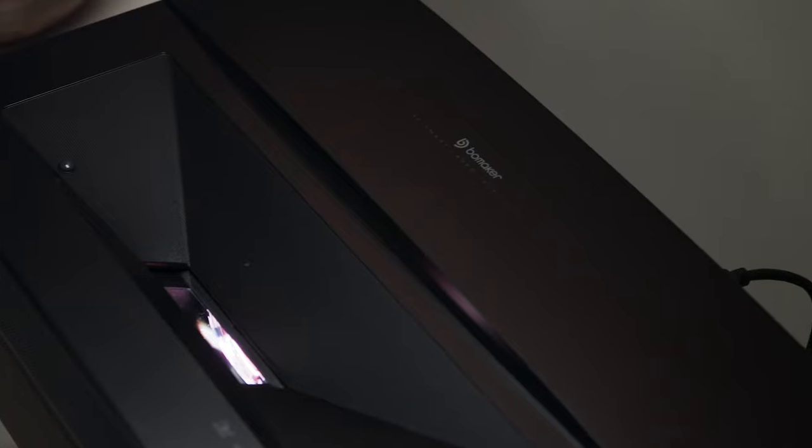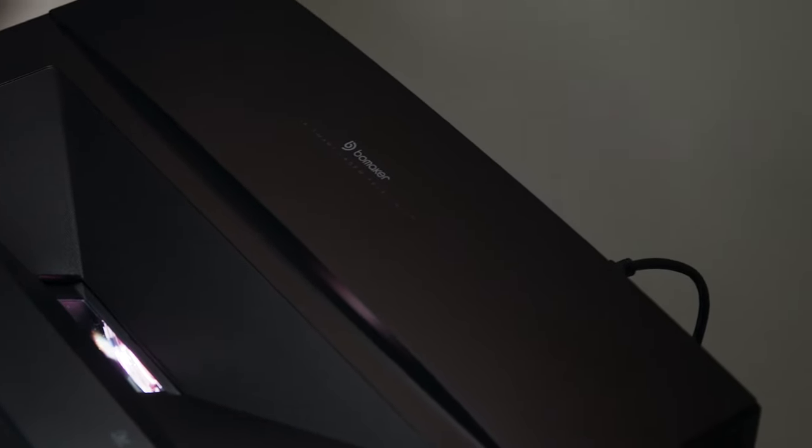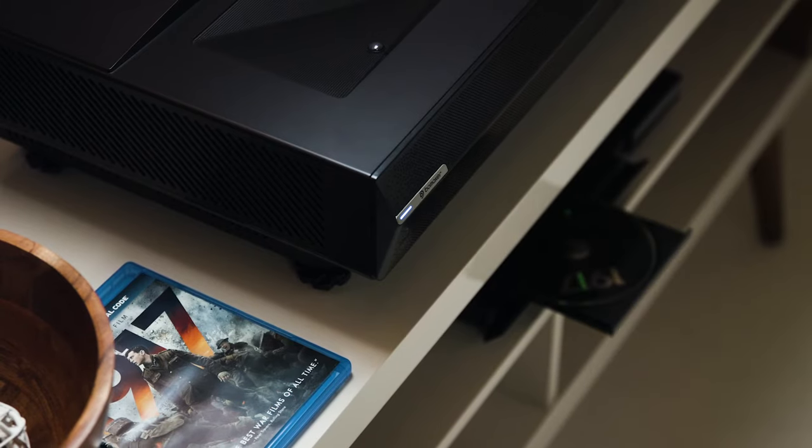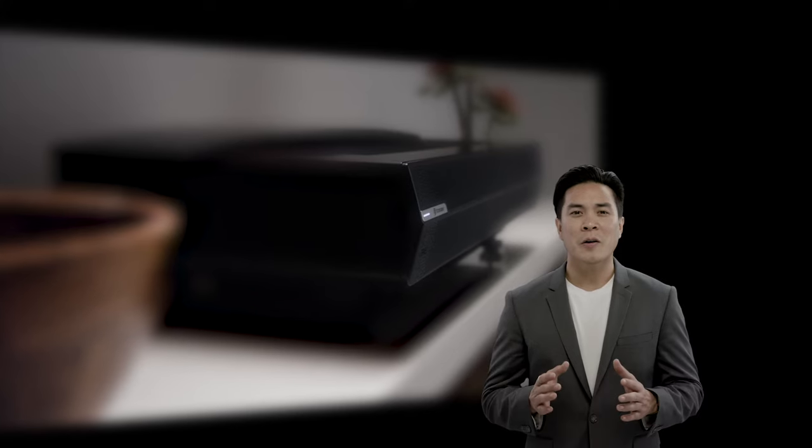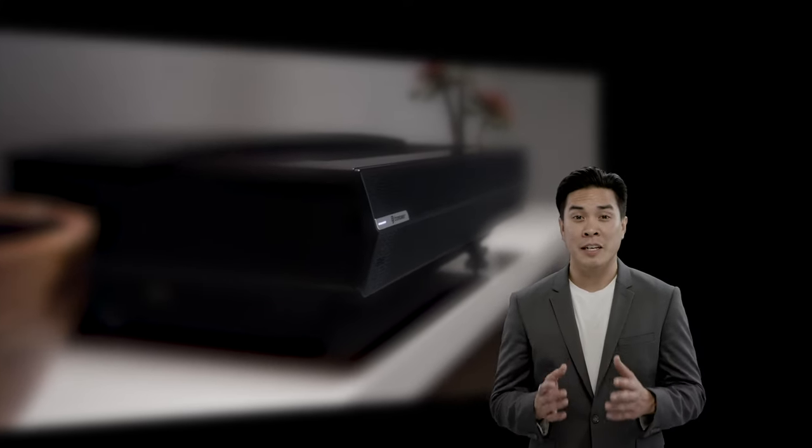With HDMI, USB component inputs, plus Bluetooth support, Polaris is compatible with everything from Blu-ray to your favorite streaming device.